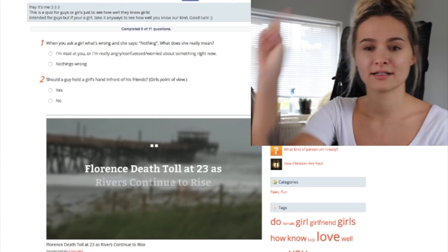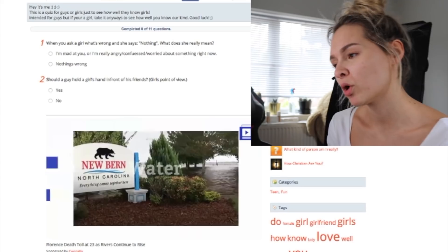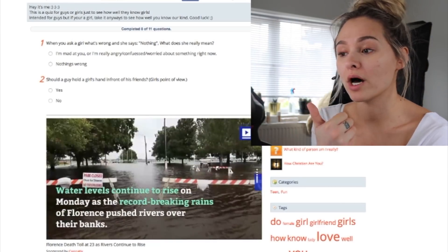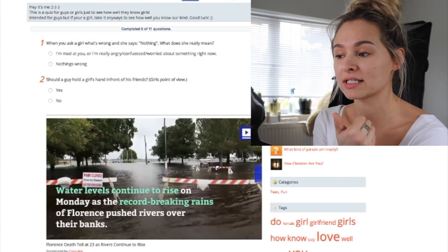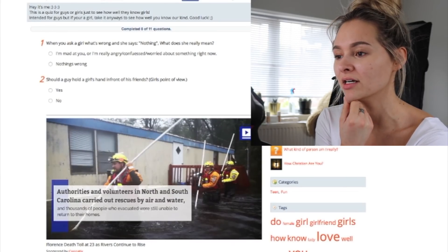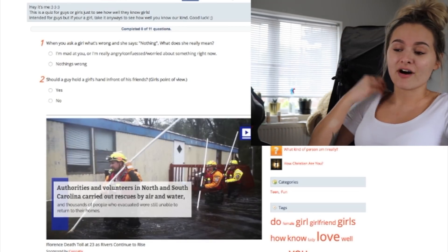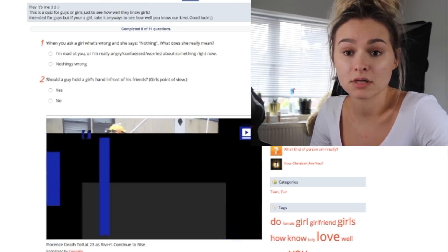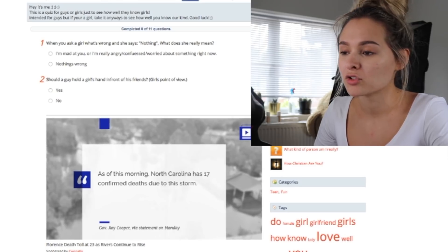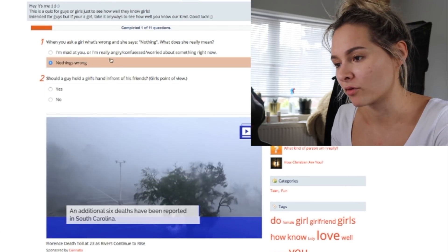Okay, how well do you know girls? When you ask a girl what's wrong and she says 'nothing,' what does she really mean? The options are: I'm mad at you, I'm confused, worried about something right now, or nothing's wrong. It's about tone — if I say 'nothing' in a flat tone, nothing's wrong; if I say 'nothing' in a certain tone, something's wrong. So nothing can mean many things. I'm going to say nothing is wrong, but I'm probably picking the wrong answer.